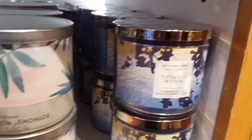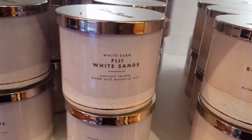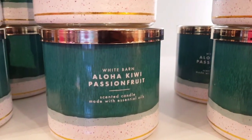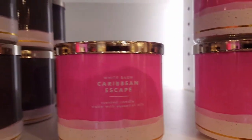Watermelon Lemonade got another facelift. I love Turquoise Water. Fiji White scent smells pretty good to me, and I also like the Aloha Kiwi Passion Fruit and Caribbean Escape.